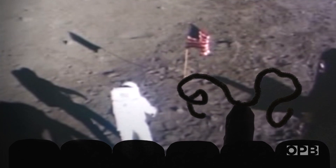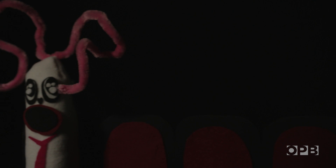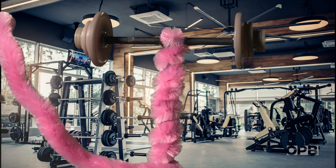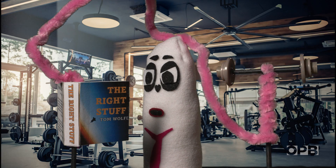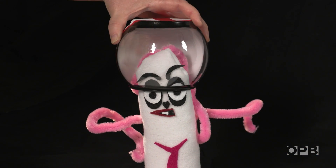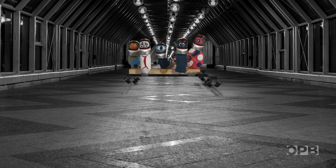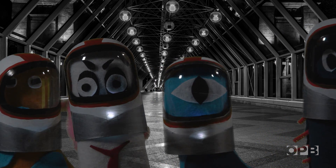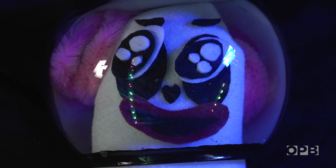More than 50 years have passed since a human walked on the moon. Now we have our sights set on building a base there and even pushing further out into the solar system. But if we're going to have a successful long-term settlement somewhere other than our planet, we're going to need to grow our own food. This means figuring out how to make life that evolved on Earth happy enough to thrive in space — and that's all science, no fiction.